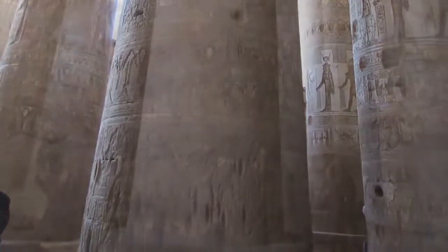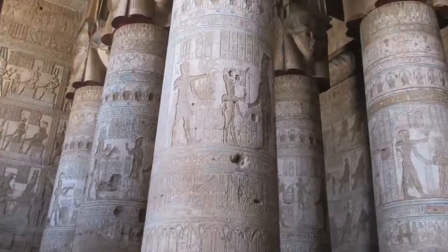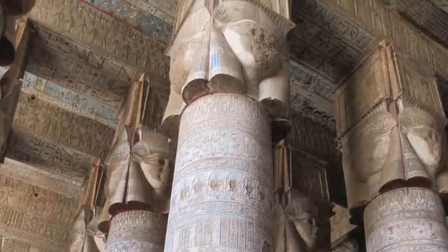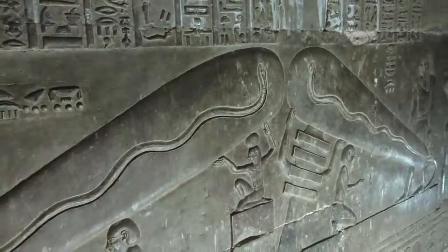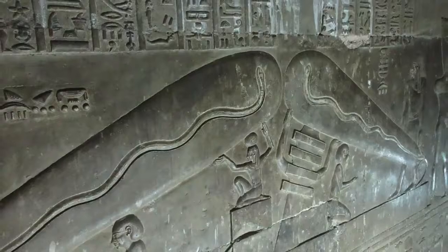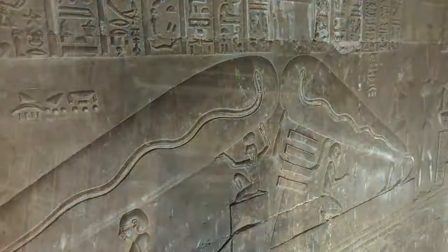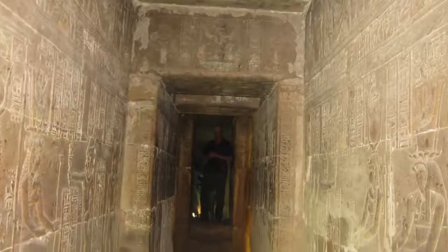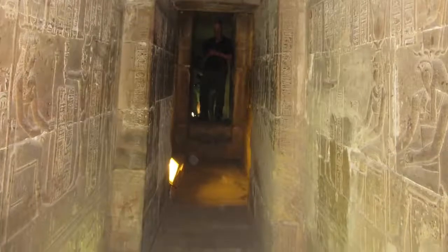This is a dynastic construction. You can see the massive size of these columns — there are actually probably too many than are required. But the major fascinating thing here are what are called the Dendara light bulbs. Now whether they actually are light bulbs or not is very much up in the air — you can decide for yourself.